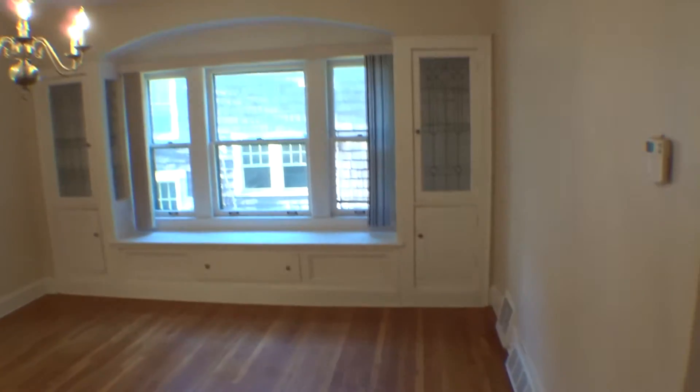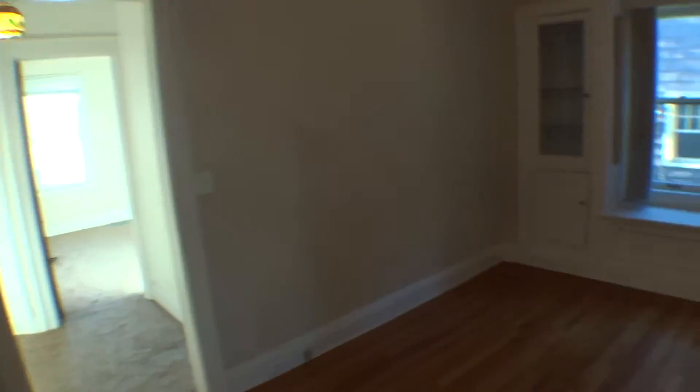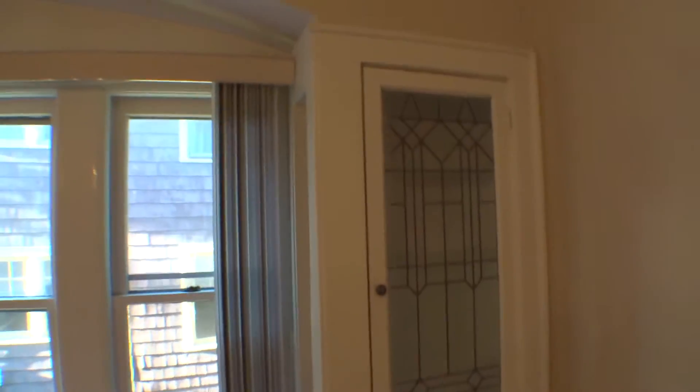This is where you go if you want to have a lot of dinner guests. Get a big dinner table or put two together. You won't see glass like this or storage in too many places. There are a lot of neat nooks and crannies in this house.